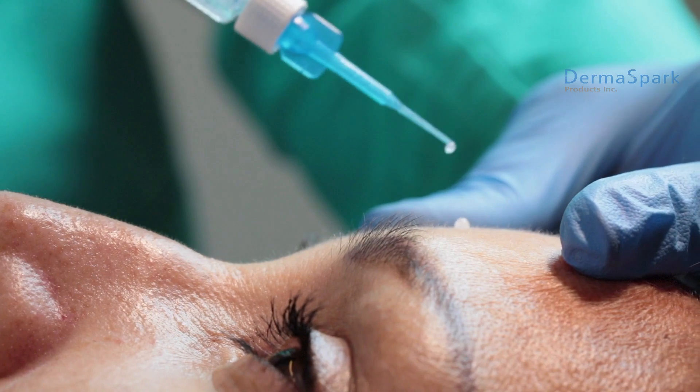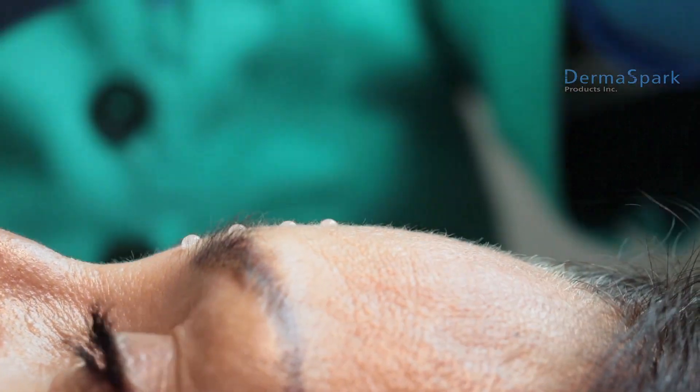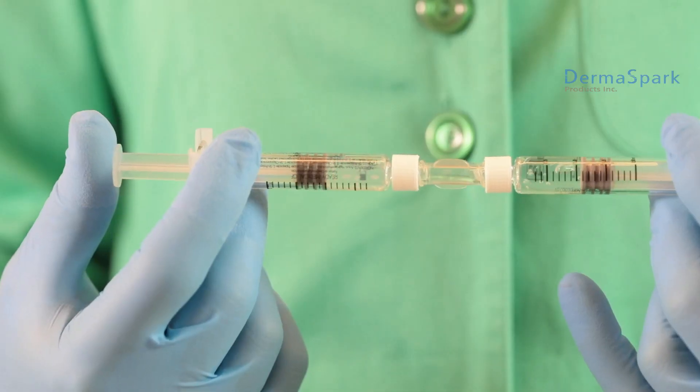Our hyaluronic acid is fractionated in our lab with an ultrasound sonicator in low, medium and high molecular weights without using any chemicals.